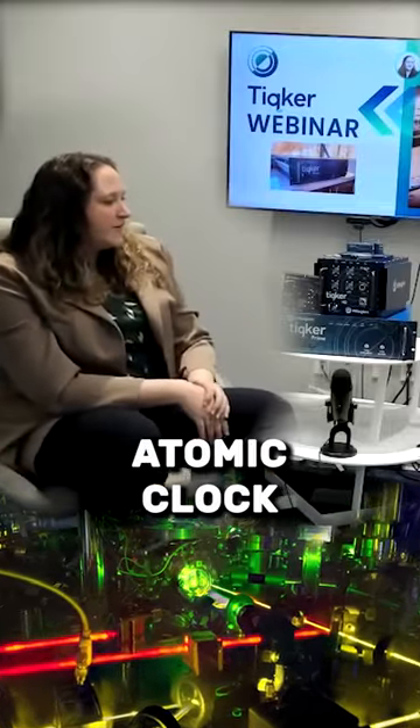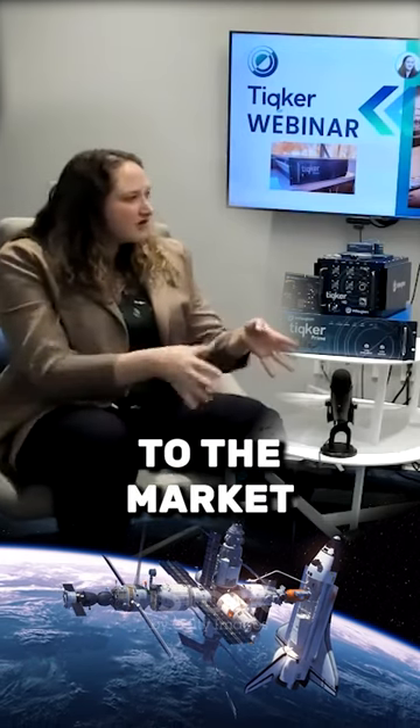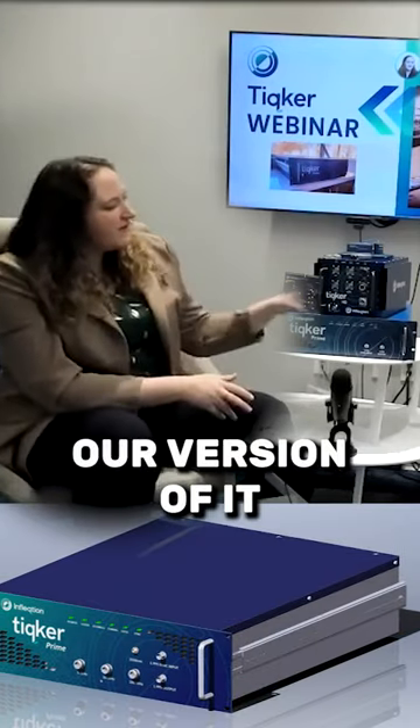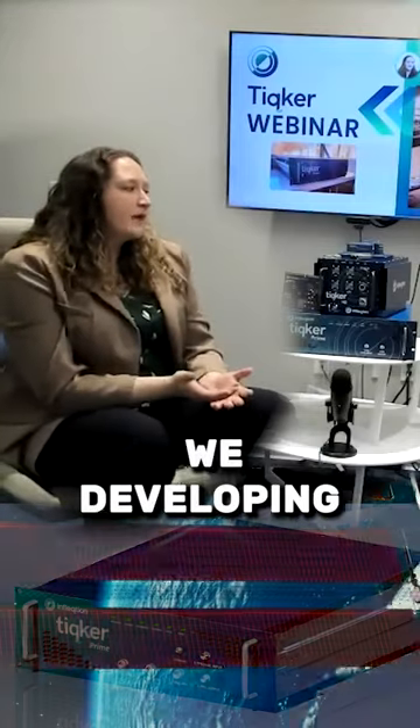Ticker is an optical atomic clock. There's a handful of different optical atomic clocks that are kind of all coming to market around the same time. This is our version of it, which really allows us to leverage the entire ecosystem of quantum products that we're developing.